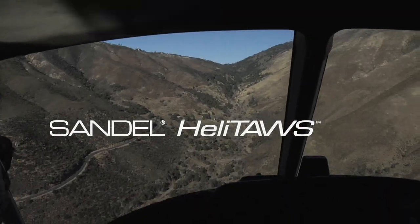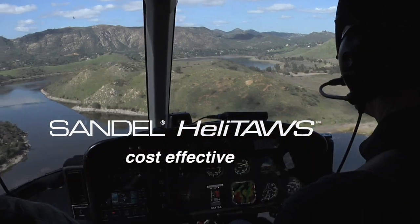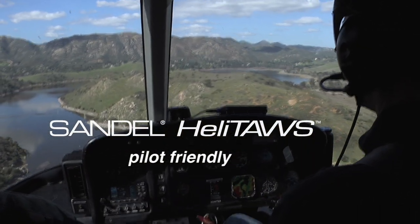Thank you for taking the time to fly with us on this demonstration of the Heli-TAWS. For more information, please call or visit us at sandel.com.